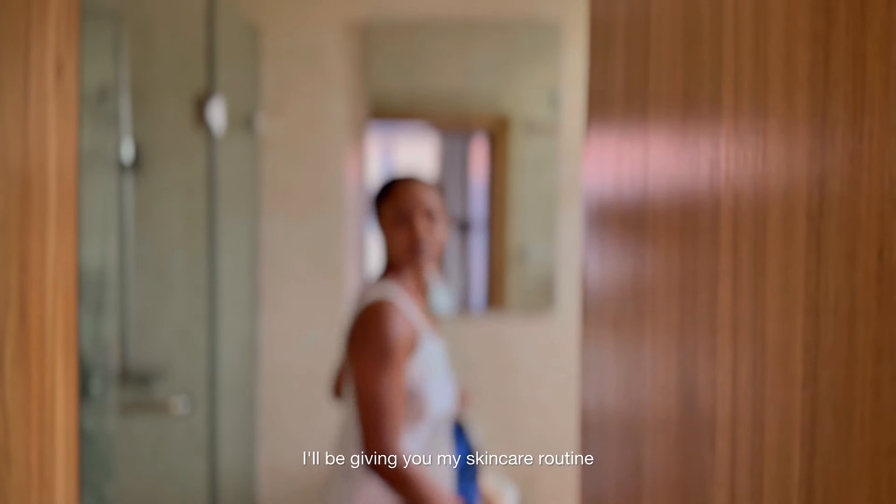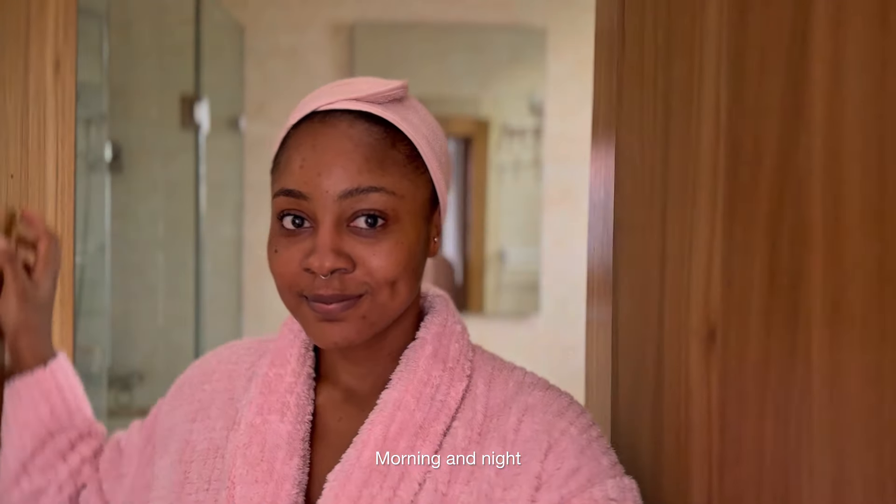I'll be giving you my skincare routine — morning and night, A.M. and P.M.